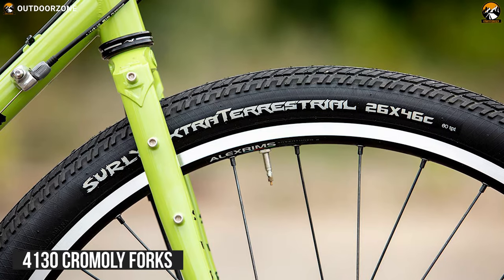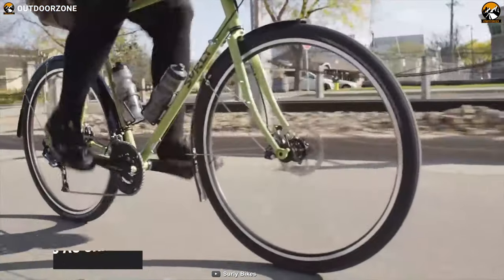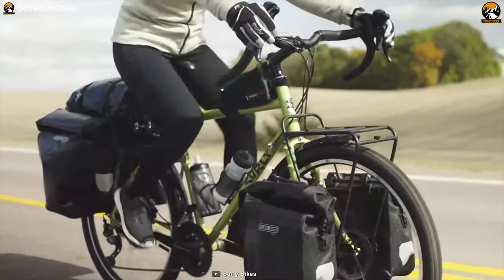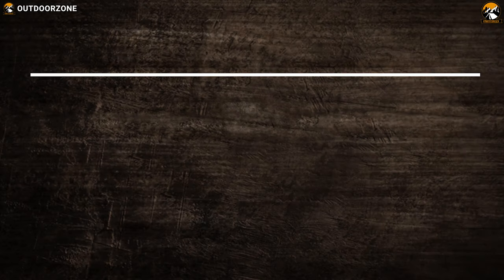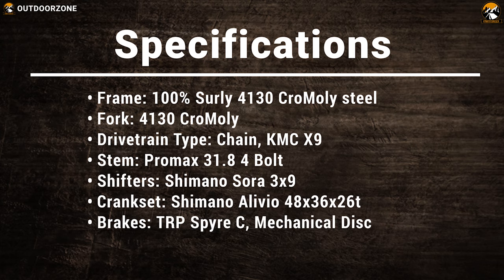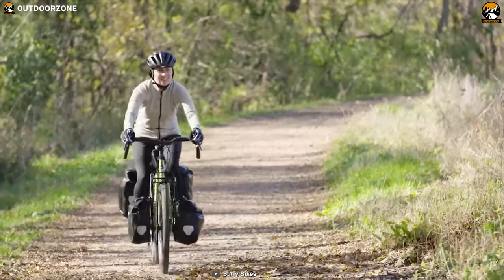It also has 4130 chromoly forks with double-butted tapered fork blades and brazed lugs that are also electrophoretic deposition coated. It uses the KMC X9 chain drive for power transfer and, in comparison with the previous model, the 2021 bike will feel a touch more agile with a load and steadier in taking curves. Its TRP Spire C mechanical disc brakes provide amazing control. The Surly Disc Trucker is known to be one of the most versatile, reliable, and affordable touring bicycles available on the market and it's as iconic as a Harley-Davidson.